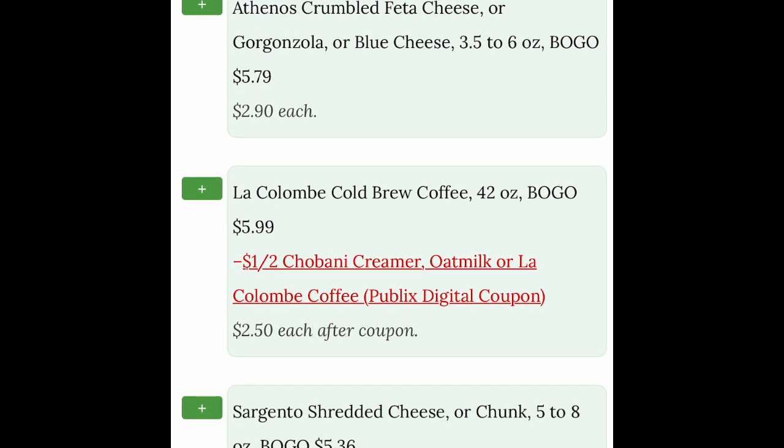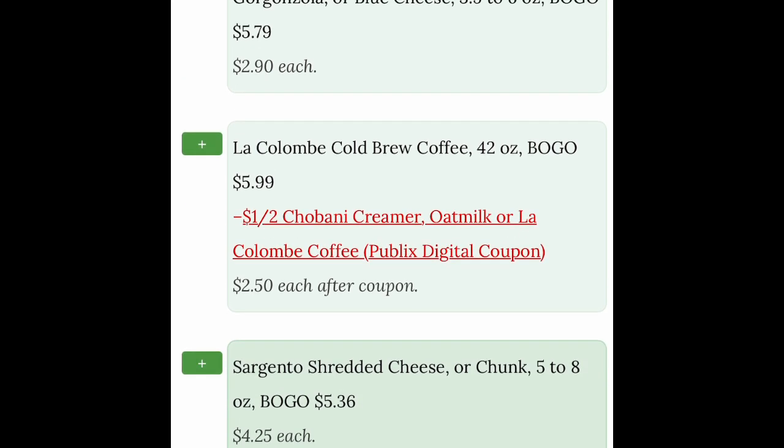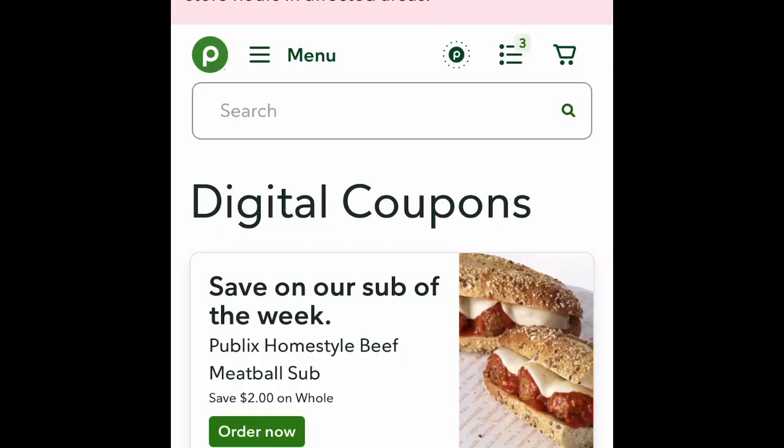Let me show you an example here where it says La Colombe — the cold brew coffee is BOGO. But remember that the red indicator means that is a Publix digital coupon. So if I click on that, this gets a little clunky right here.